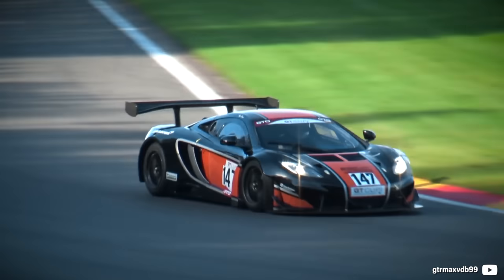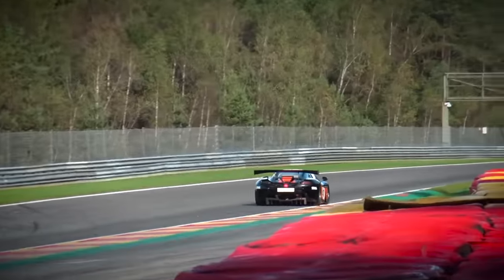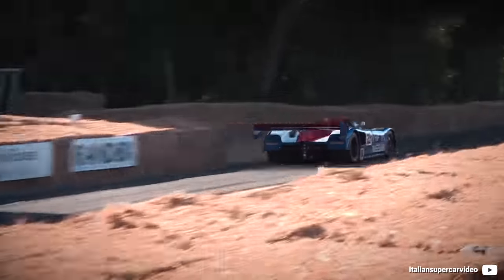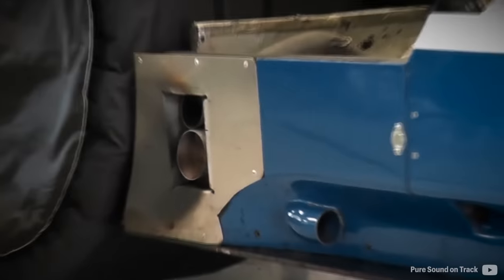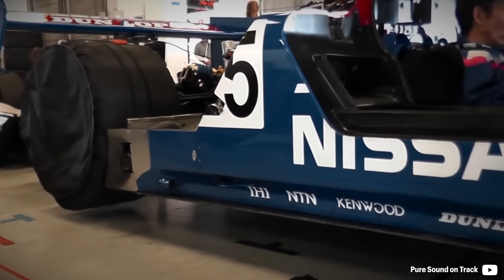Most of the current McLarens are running a flat-plane V8, but did you know that the engine is actually older even than the McLaren F1? It wasn't particularly a clean sheet design, and neither was it developed merely by McLaren. Today it is known as an incredibly efficient supercar power unit, and it started in the 1980s at a Nissan race engine development department.